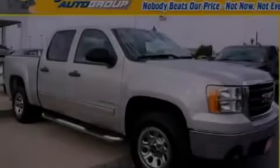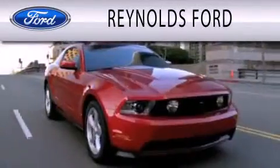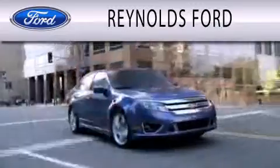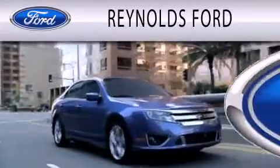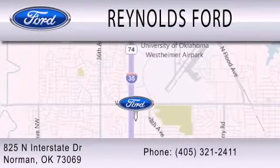Stop by today and test drive this automobile for yourself. Reynolds Ford is dedicated to doing everything possible to ensure that the experience you have selecting your next vehicle is as pleasant as possible. We're located at 825 North Interstate Drive in Norman.